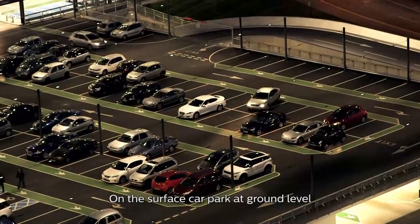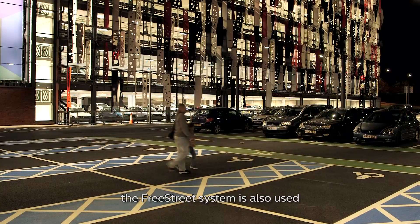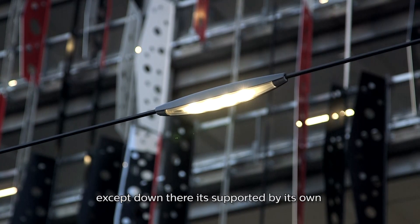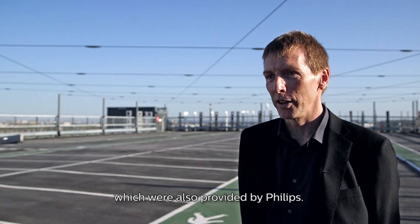On the surface car park at ground level, the Free Street system is also used, except down there it's supported by its own free-standing street lighting columns, which were also provided by Philips.